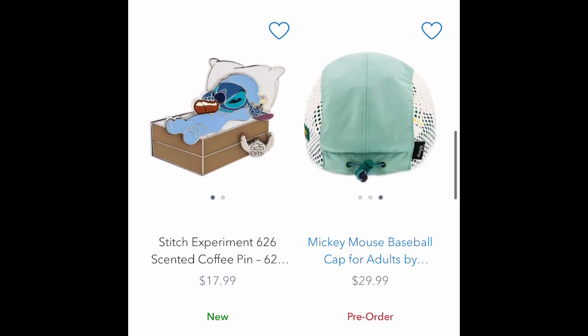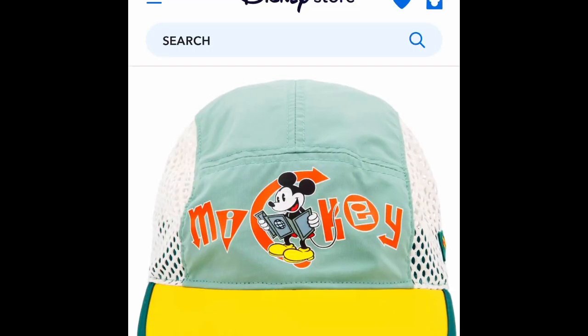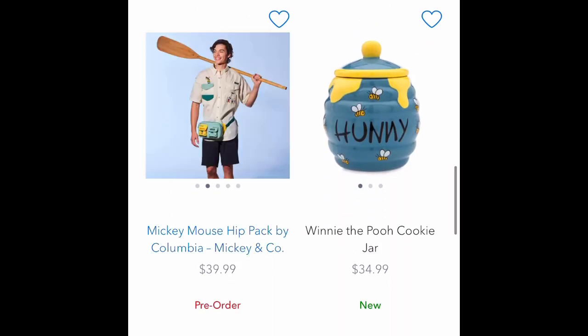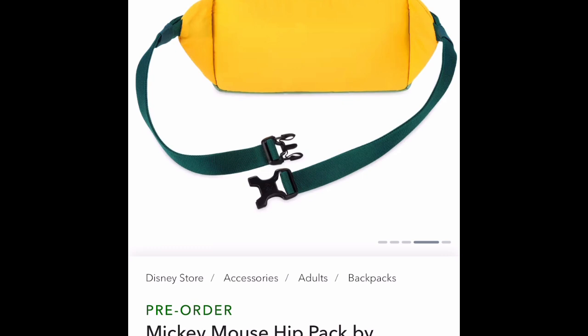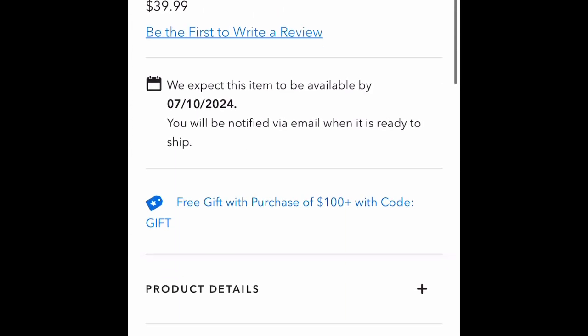These new items are a collaboration with Columbia Outdoor Wear. I like some of this set. It's an interesting looking hat — I would definitely get it if I knew it was going to be a hot day, really. And it's $29.99, which is halfway decent priced for Disney. It's a baseball cap for adults by Columbia, Mickey and Co. — that's a new collaboration they're using with Columbia. Here's another thing they came out with: it is a fanny pack or hip pack as they call it now, by Columbia, $39.99.